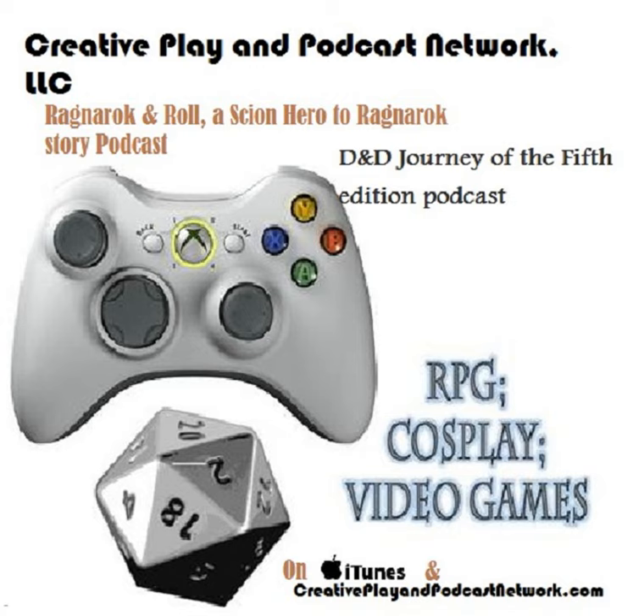Welcome to the Creative Play Podcast Network. Join us as we review our favorite RPGs, collectible card games, MMOs, video games, PC games, and bring up interesting topics and things that we'd like to share with everyone. Sit back and enjoy the show.